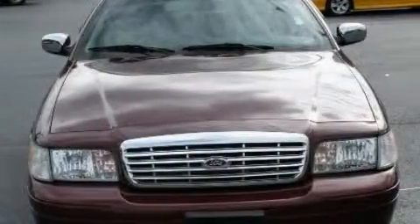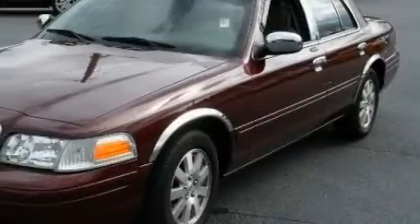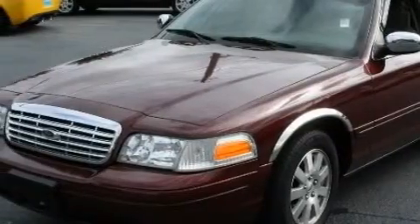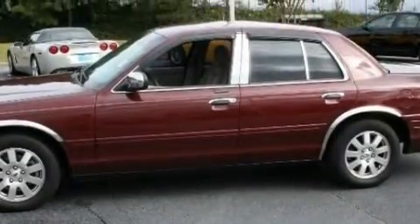Complementing this Ford's contemporary styling is a stunning array of desirable features which include power windows, cruise control, a CD player, an airbag deactivation switch, a four-wheel anti-lock braking system, and this vehicle has just over 22,000 miles.